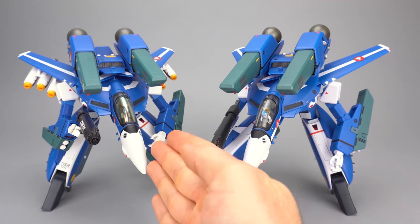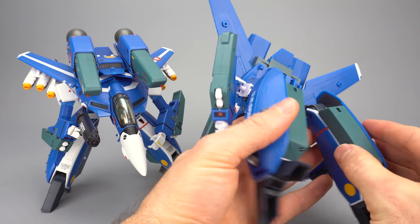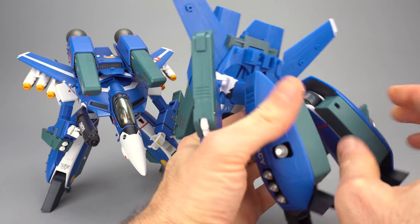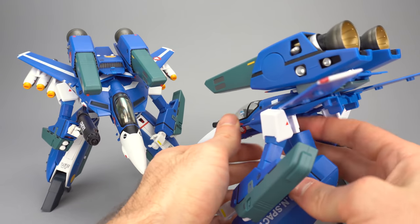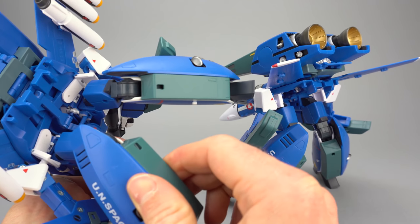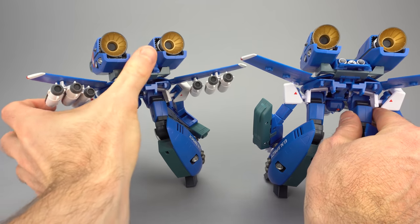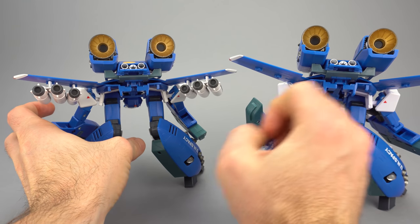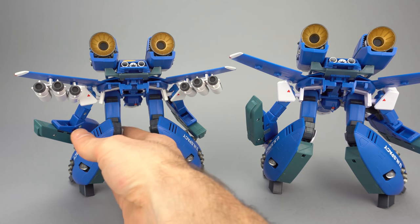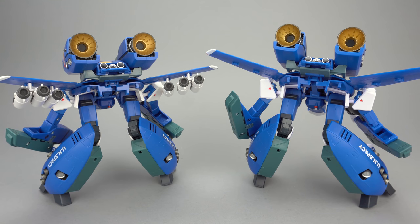One last difference: Arcadia claims they made the super parts' back pieces attach more securely, but there's still a noticeable wobble on both sides. This is one of those improvements I chalk up to potentially being more talk than substance — or perhaps the mold got wobblier on later Yamato releases and Arcadia has tightened it up in comparison to those. The net result ends up being very similar to what Yamato did on their Max and Miria toys.